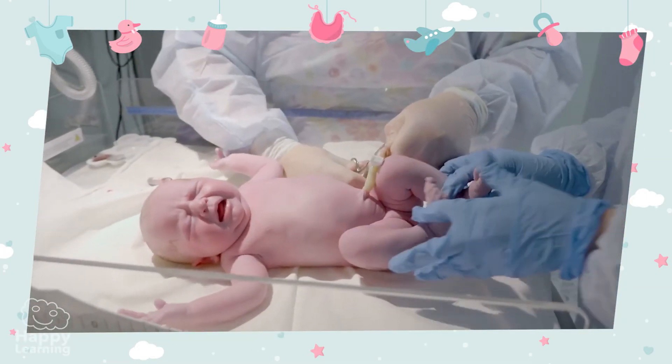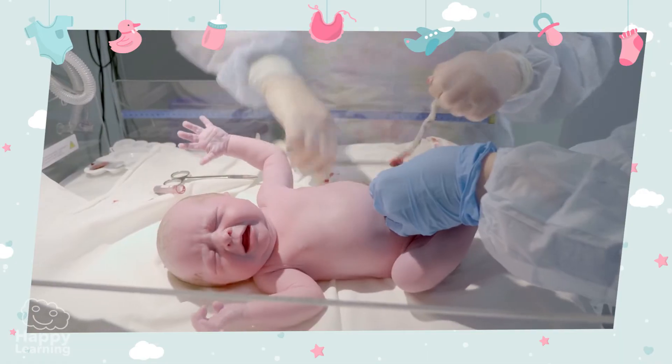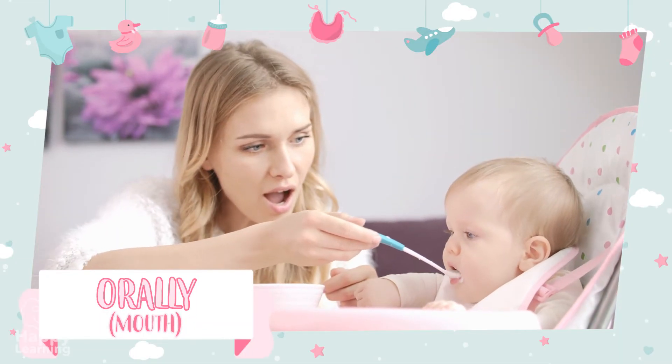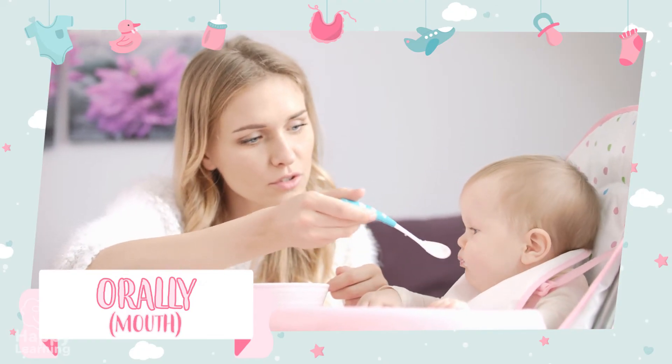At birth, the doctor cuts the umbilical cord, since the baby can now start to feed orally — that means it can eat through its mouth, like all of us.